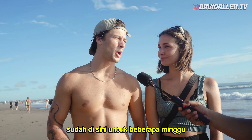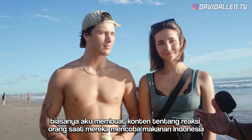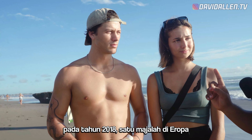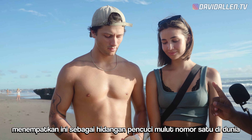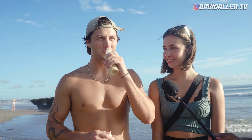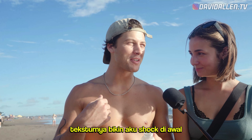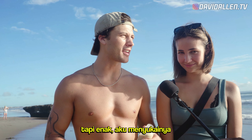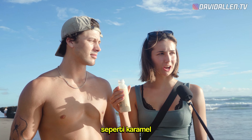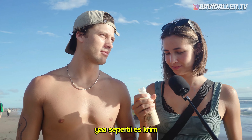How long have you been in Bali? For like a month. I've been here for a couple of weeks. I create content. It's a jelly. What is that? It's a jelly thing. It's good. The texture got me at first — the jelly was a little weird, but yeah it's good, I like it. It tastes like crème brûlée. Like caramelized crème brûlée. It's good. It's like ice cream. I like it. I mean, I would drink it again, probably.